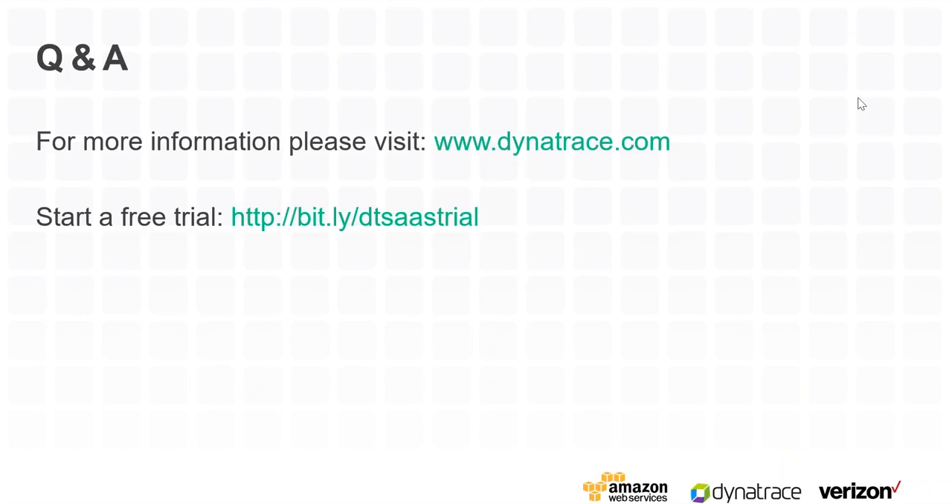Let's transition to Q&A. I'll remind everyone that any questions we can't get to — and we did run a little over time — we will definitely answer via email. I'll turn it over to Andy and Anil for questions.